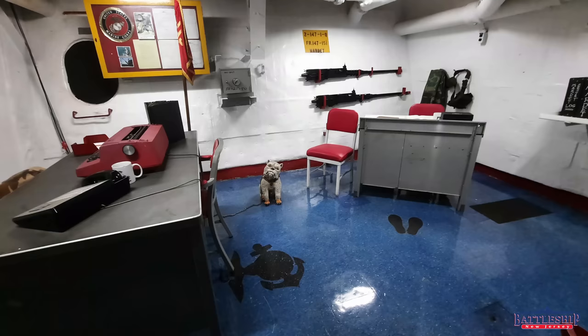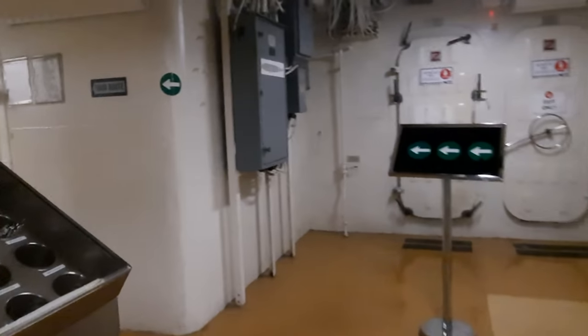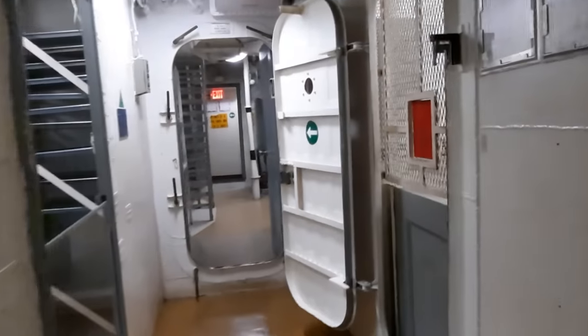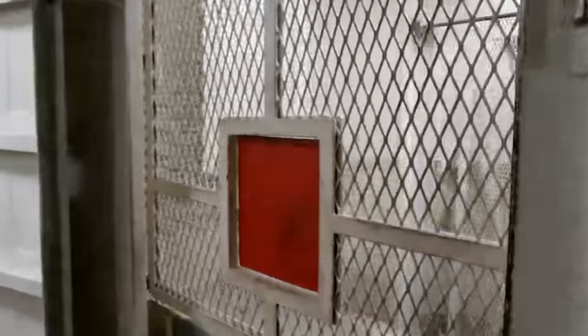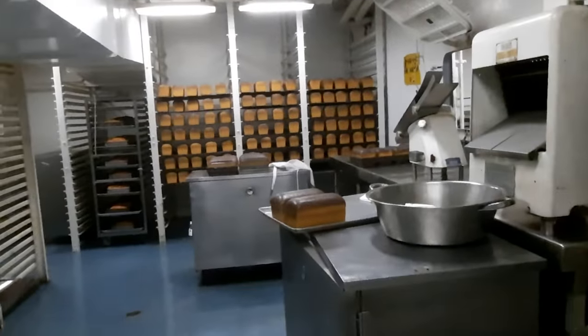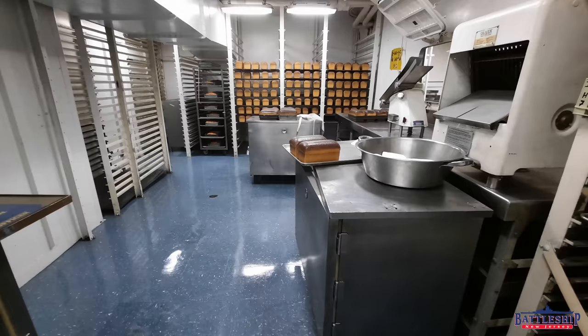You can also see where the 50 caliber machine guns are mounted when not up on the tripods on this ship. This should be a bread cooling room on New Jersey. However, here it is the small arms locker, which is important. You'll see later they can't put a small arms locker where we do. Here's the bread room where all the bread made in the bakery.